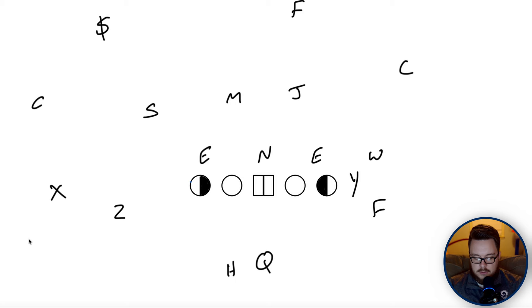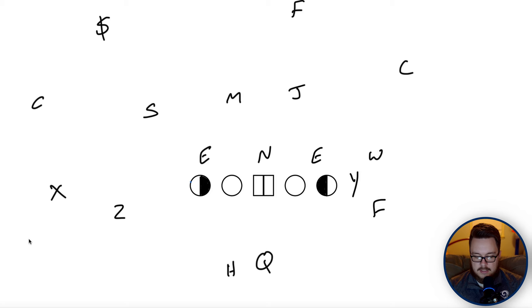Next, we'll look at West Slot — you can also run West Zoom and flip the X and Z. Either way, we want a twin side and a four-man surface. This presents a lot of issues for the defense: it's a super run-heavy side that will really test whether the defense wants to stay three-over-two or rotate to cover-three and show a more run-heavy look.